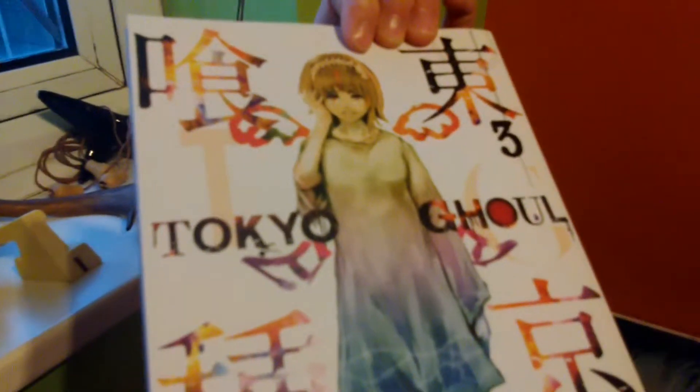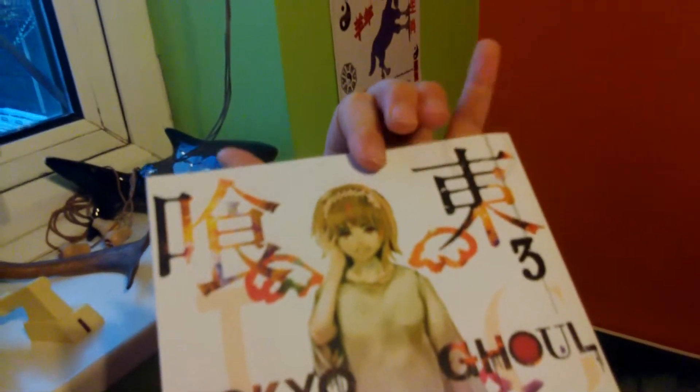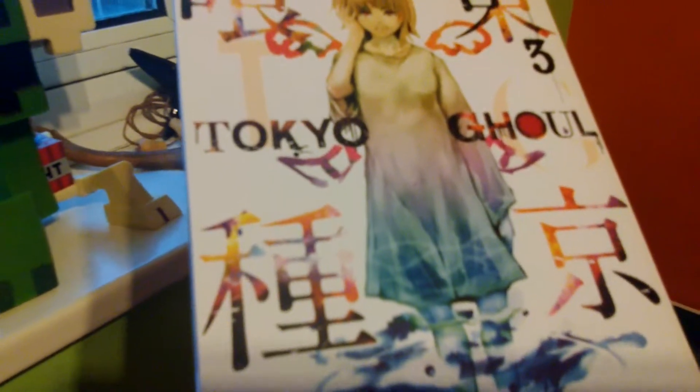Then we move on to book three — as you can see there's Hinami, and her mum dies in the series. Sorry if I spoiled it for you. There you go, you can see the cool, nice artwork.